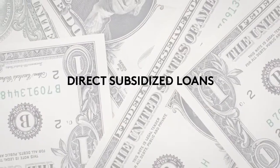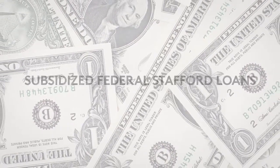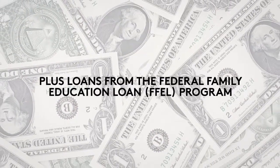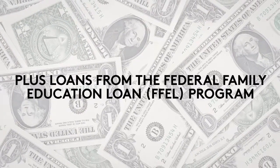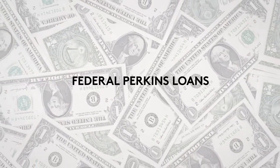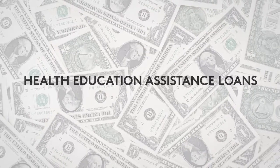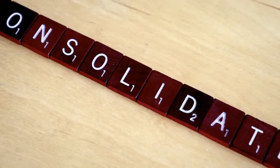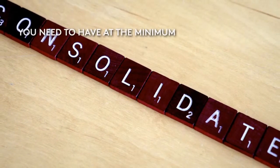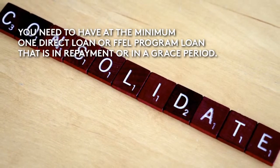Direct subsidized loans, direct unsubsidized loans, subsidized federal Stafford loans, unsubsidized federal Stafford loans, direct PLUS loans, PLUS loans from the Federal Family Education Loan (FFEL) program, supplemental loans for students (SLS), federal Perkins loans, federal nursing loans, and health education assistance loans. In other words, you could consolidate just about every type of federal loan — if, and here's the big if, you need to have at minimum one direct loan or FFEL program loan that is in repayment or in a grace period.